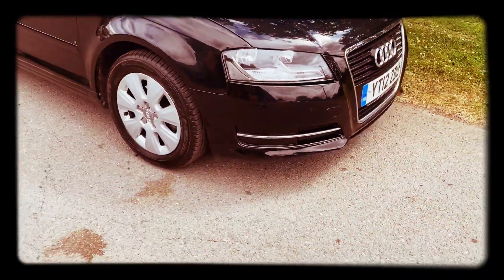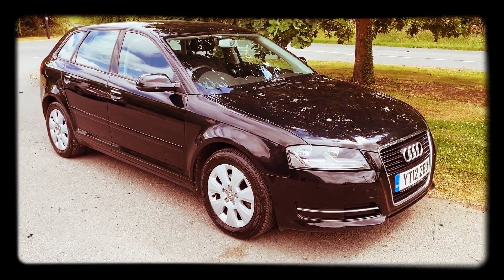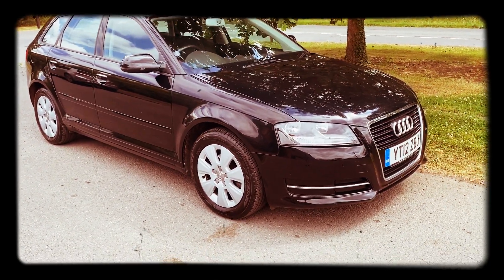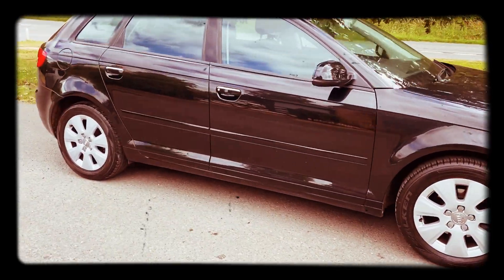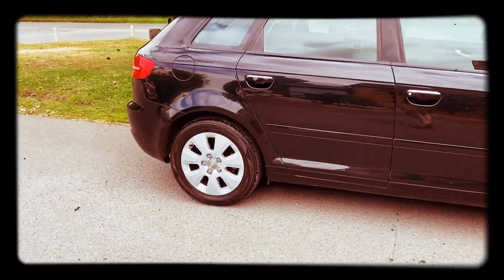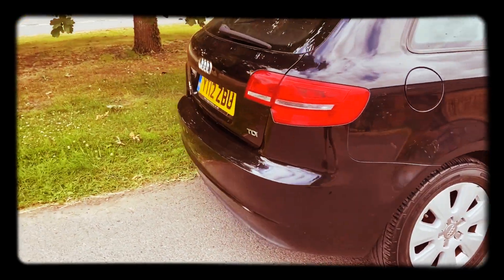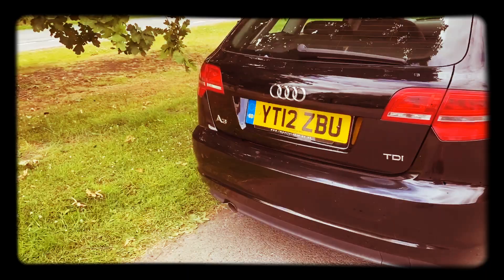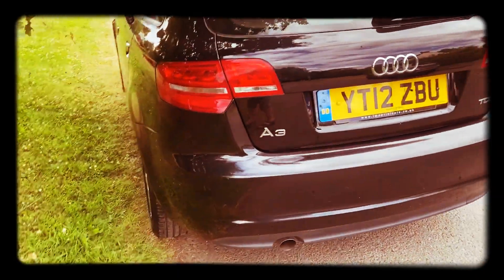Good afternoon, it's Graham of Horton Cars here. Today we've got a lovely little Audi A3 1.6 TDI Sportback in super condition, in black. This is the SE version with alloy wheels, 1.6 TDI on a 12 plate with just 78,000 miles on the clock.